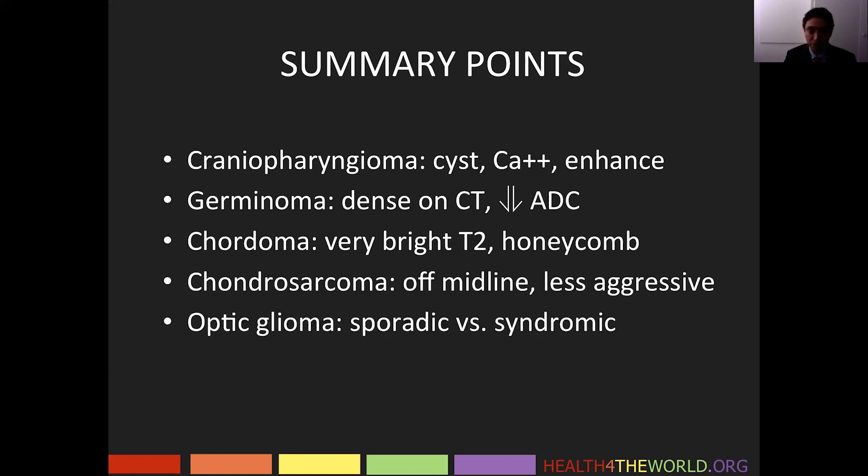Optic pathway gliomas — we discussed the differences between sporadic and syndromic tumors related to neurofibromatosis type 1. These tumors may or may not enhance.